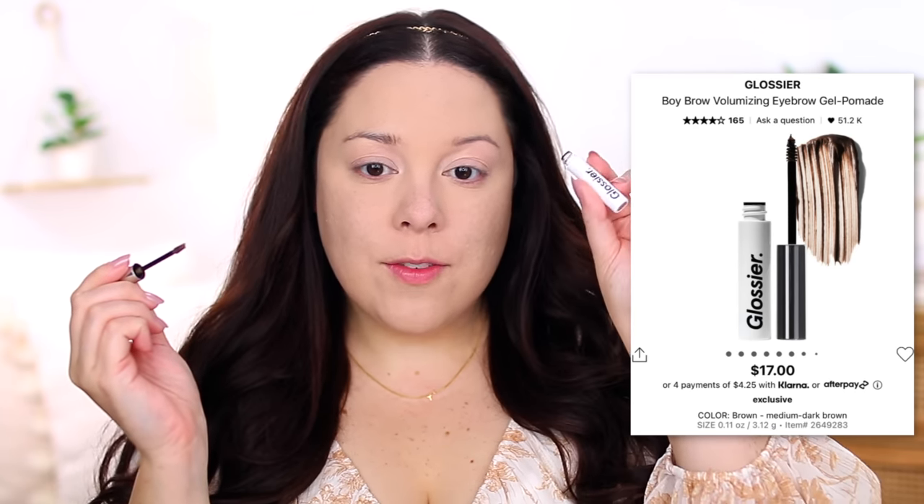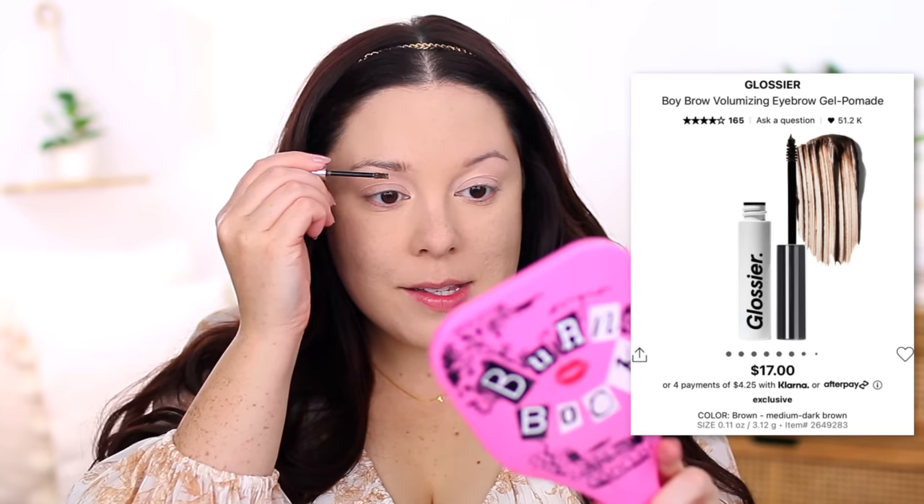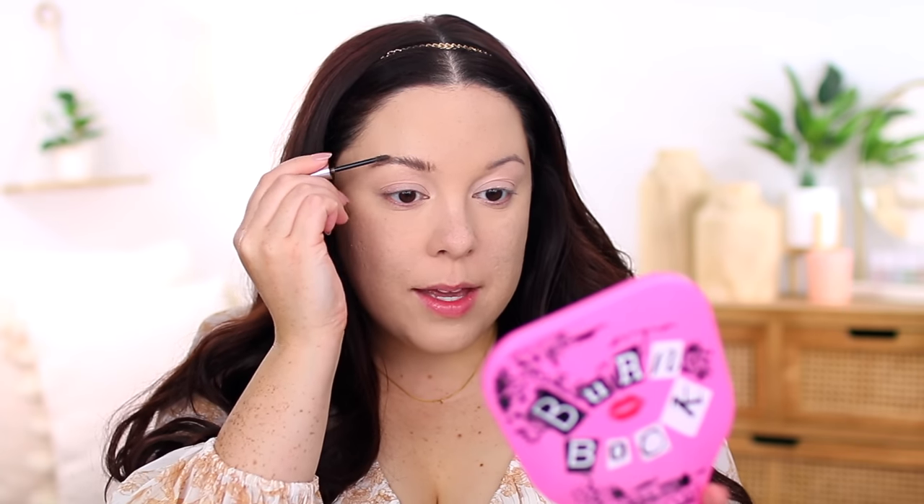I'm applying the Glossier Boy Brow in shade Brown, which is my favorite brow gel. It makes such a difference. Even if I'm not wearing base makeup, I'll usually run this through my brows. It is a very wet brow gel and I've had mine for a while — it still hasn't dried out much. I recommend scraping off any excess before going in. I'm going to give my brows a second to dry and then define them a little bit better.